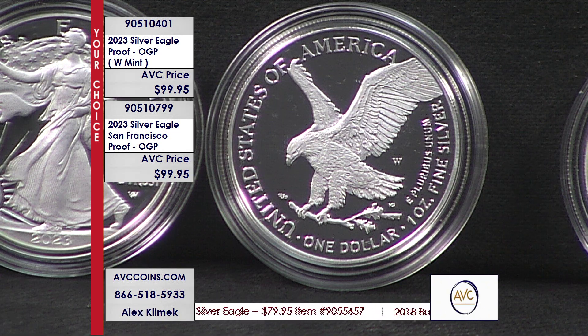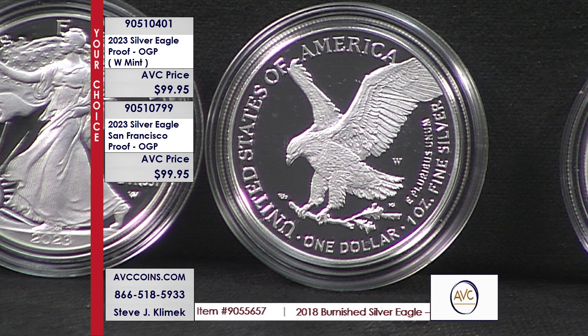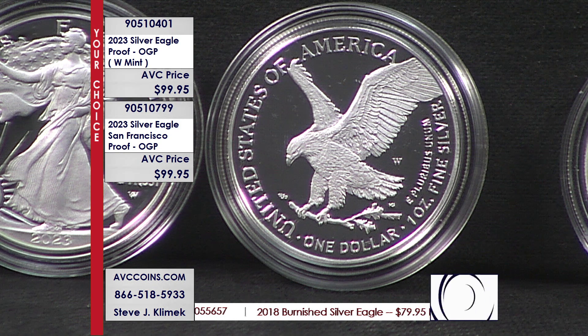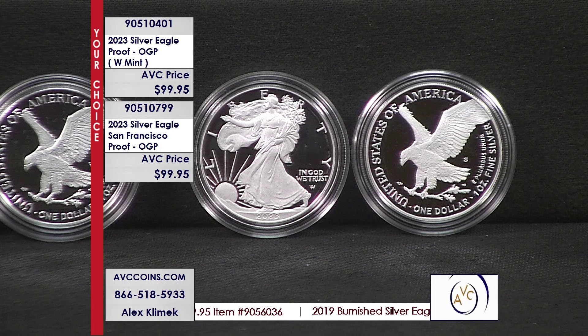And every year now, since 2018, we have two of them in proof — West Point and San Francisco. We just got done with a large deal of proof silver eagles, and inside of it was a couple of this year's coins, which means we can come out at some crazy prices tonight only.